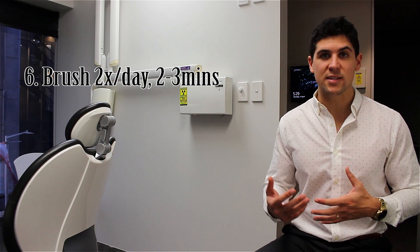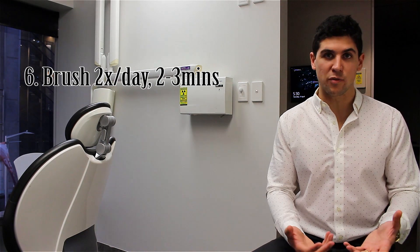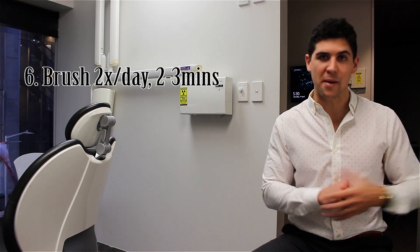Number 6: brush your teeth twice a day — morning and night, ideally 2 to 3 minutes. Basically, it gets rid of any leftover food that's in your mouth. There's also the plaque that adheres to the tooth, which we'll speak about in another video.